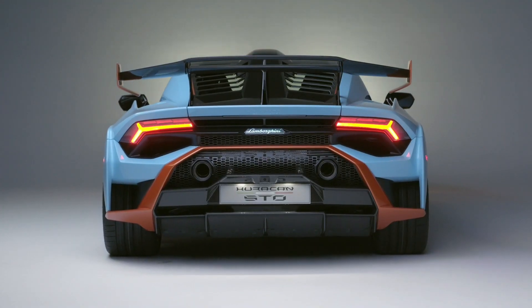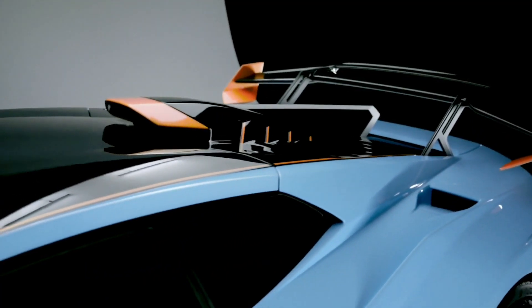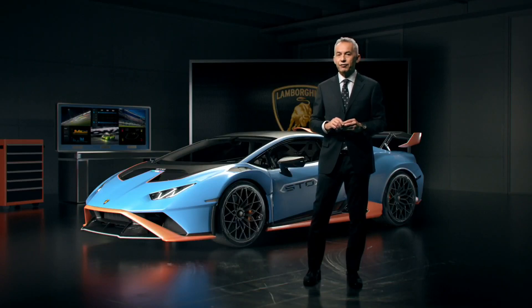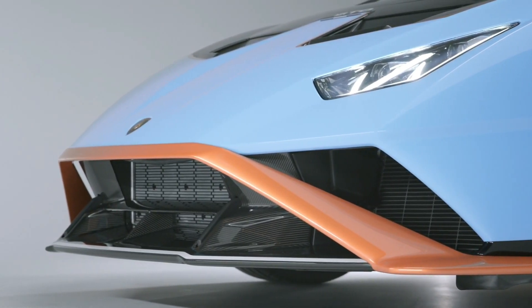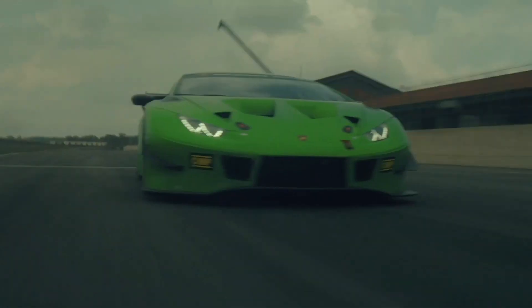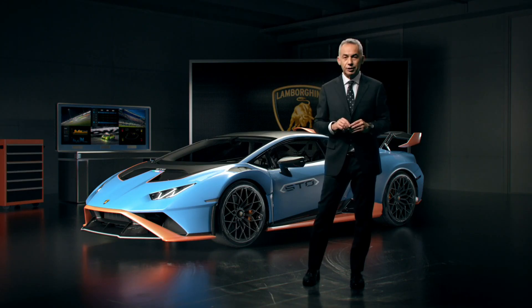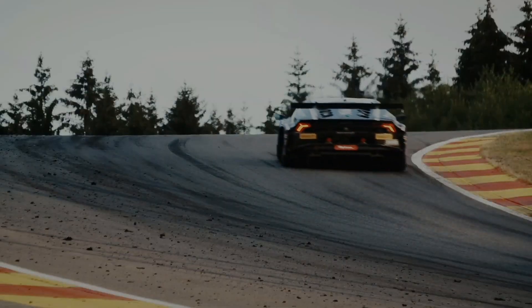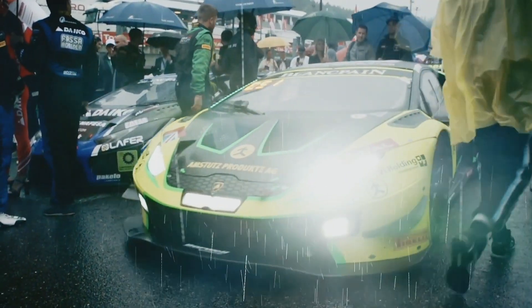The Huracan STO increases cooling and keeps the rear under-hood temperature under control for different driving conditions. The shark fin integrated on the rear hood has been designed with the objective of improving the dynamic behaviour of the car, especially when cornering. The new front splitter is designed to manage in the best way possible the incoming flow of air under the car body.